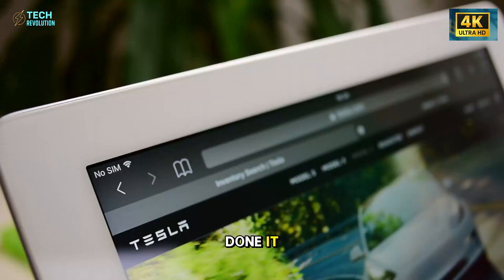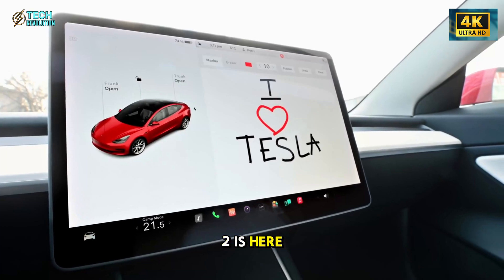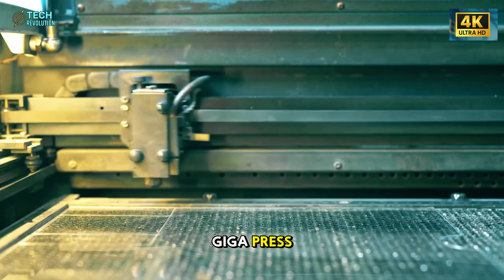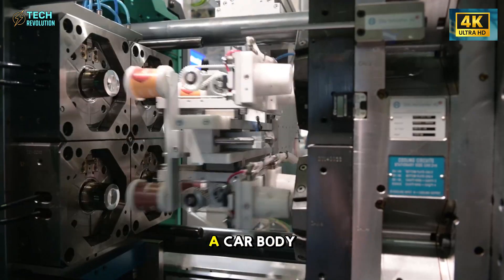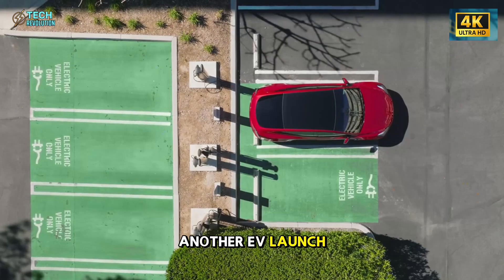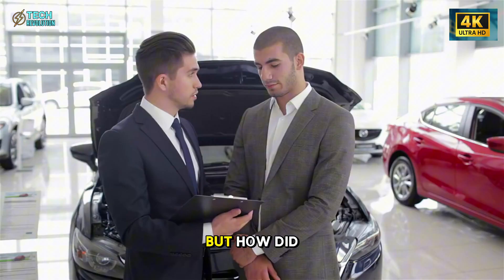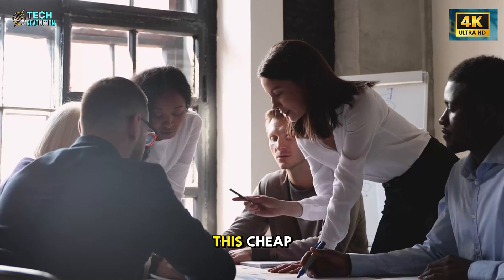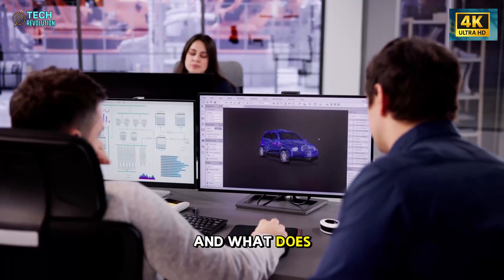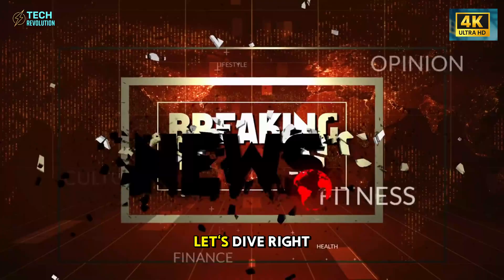Tesla has finally done it. The long-awaited $16,000 Model 2 is here. Built with the monstrous 54,000-ton gigapress, capable of molding a car body every five seconds, this isn't just another EV launch. It's a complete manufacturing revolution. But how did Elon Musk make it this cheap without cutting corners? And what does it mean for the entire auto industry? Let's dive right in.